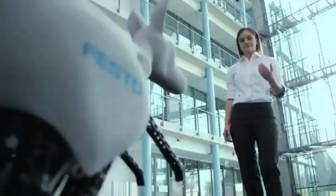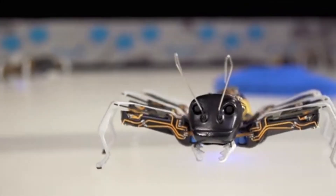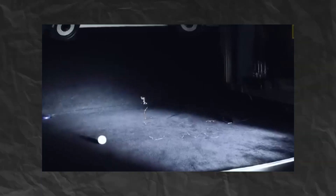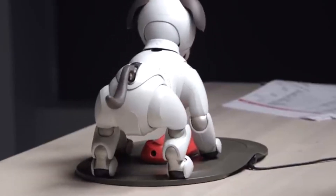Are you fascinated by the intersection of technology and nature? The world of robotic animals is bursting with creativity and innovation, showcasing how engineers and designers draw inspiration from the animal kingdom. From lifelike companions to groundbreaking research tools, these amazing robotic creatures are redefining what's possible. In this video, we will discuss some incredible robotic animals you must see.